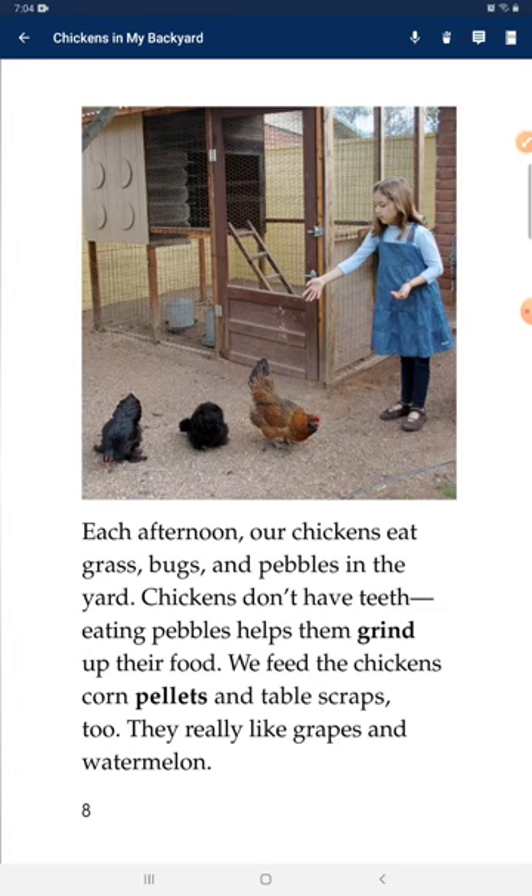Each afternoon, our chickens eat grass, bugs, and pebbles in the yard. Chickens don't have teeth. Eating pebbles helps them grind up their food. We feed the chickens corn pellets and table scraps, too. They really like grapes and watermelon.